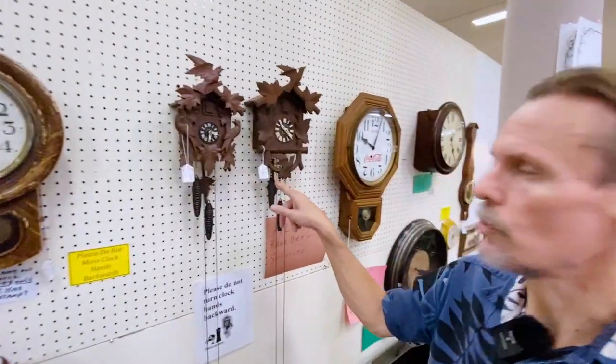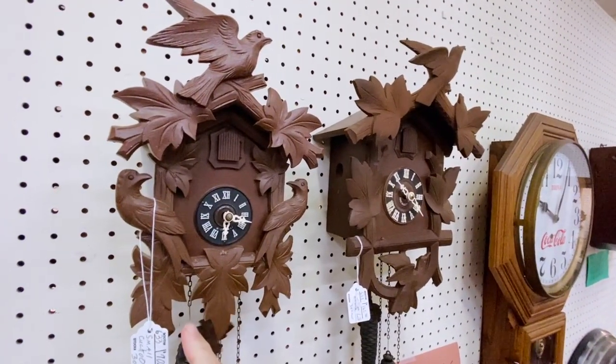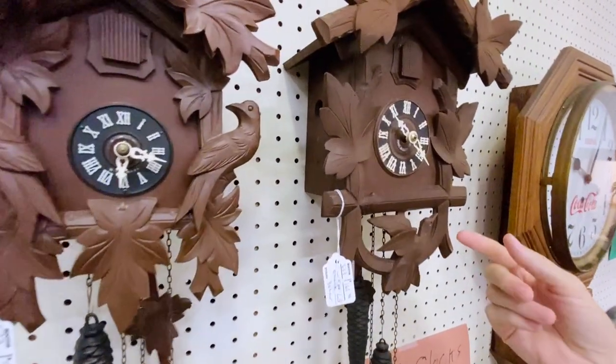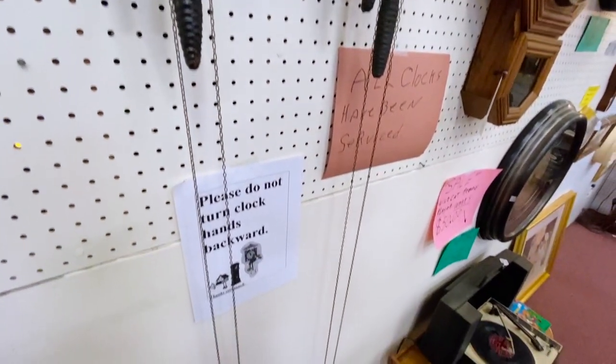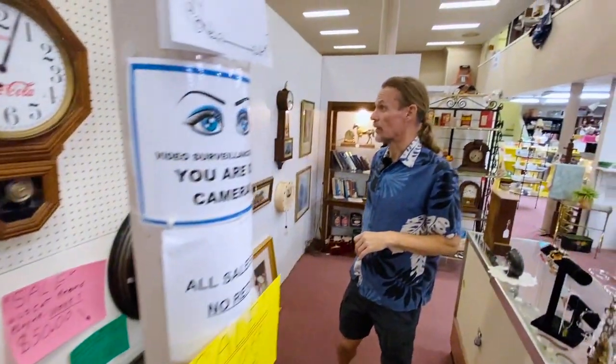A couple of cuckoo clocks here. The important thing is that these have been serviced. You've got $55 on the smaller one, and the more elaborate one is priced at about $125. Cuckoo clocks are really tough to make run — if it's not working, it probably can't be made to work. So you want to just get them if they're in good shape.